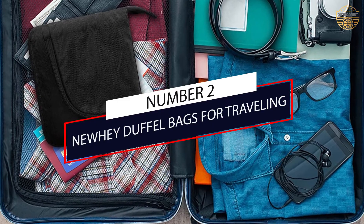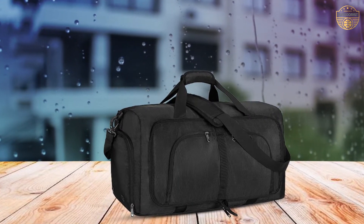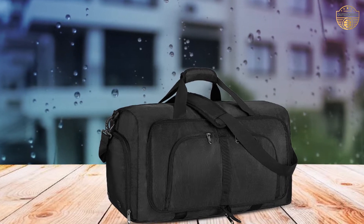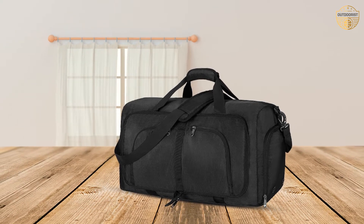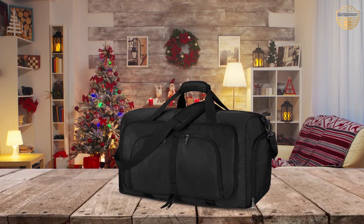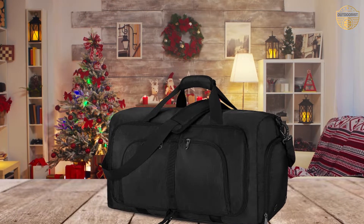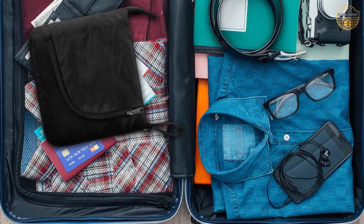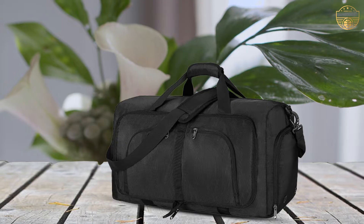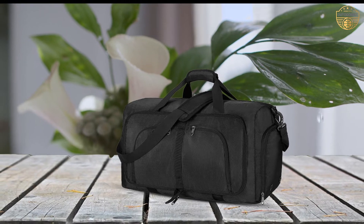Number 2: Newey Duffel Bags for Travel. This foldable duffel bag is made of premium waterproof fabric that makes it easy to clean and stain-resistant. The travel bag zipper adopts a delicate and smooth design, allowing you to open and close it smoothly and conveniently. The shoulder strap features fine stitching technology coupled with a thick shoulder pad design, making it tear-resistant and durable while also reducing your burden.